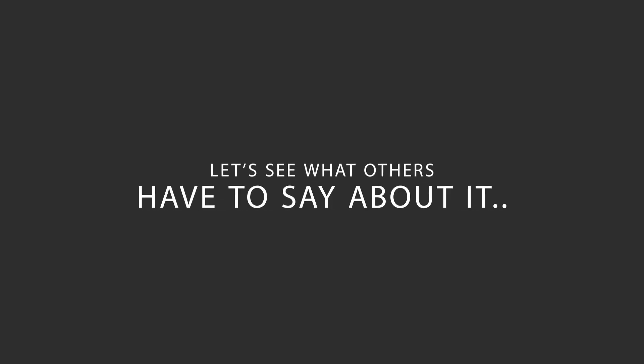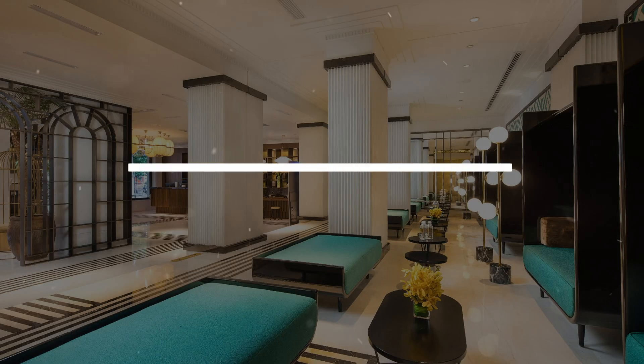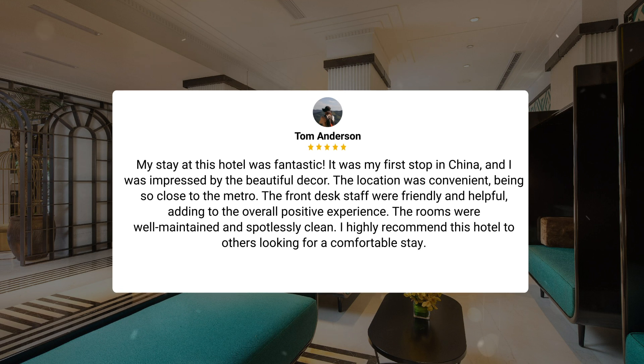Here's what other travelers have to say about this hotel. My stay at this hotel was fantastic. It was my first stop in China, and I was impressed by the beautiful decor. The location was convenient, being so close to the metro. The front desk staff were friendly and helpful, adding to the overall positive experience. The rooms were well-maintained and spotlessly clean. I highly recommend this hotel to others looking for a comfortable stay.